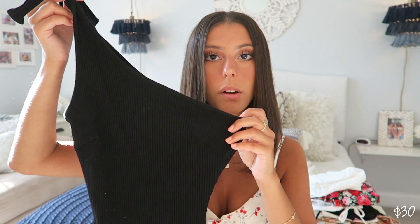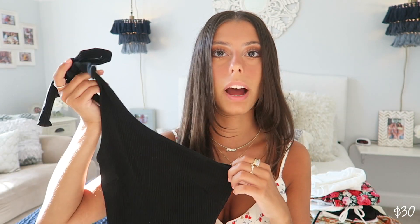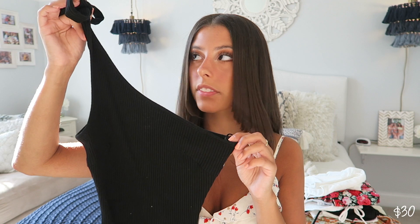Next up is this black one-shouldered bodysuit. It's just ribbed — a little black ribbed bodysuit. I think this is so cute. This with shorts and a belt makes it so cute, or even with a skirt. I like basics, but I like them to be a little bit different and not just so plain.